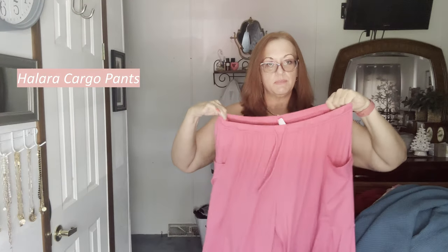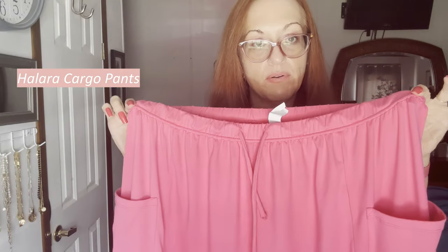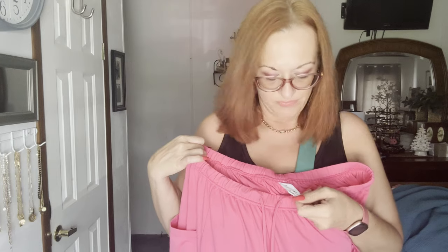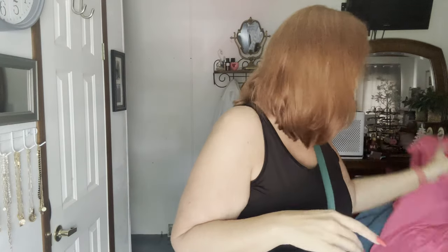Next are some Hilara wide-leg cargo pants in hot pink with a drawstring waist. I bought these for myself but they were too big — they definitely run large. Baggy pants are super popular right now and Hilara went viral on TikTok for a reason. They're full length, extra large, 94% polyester, 6% elastane. I'll probably put these up for $25.